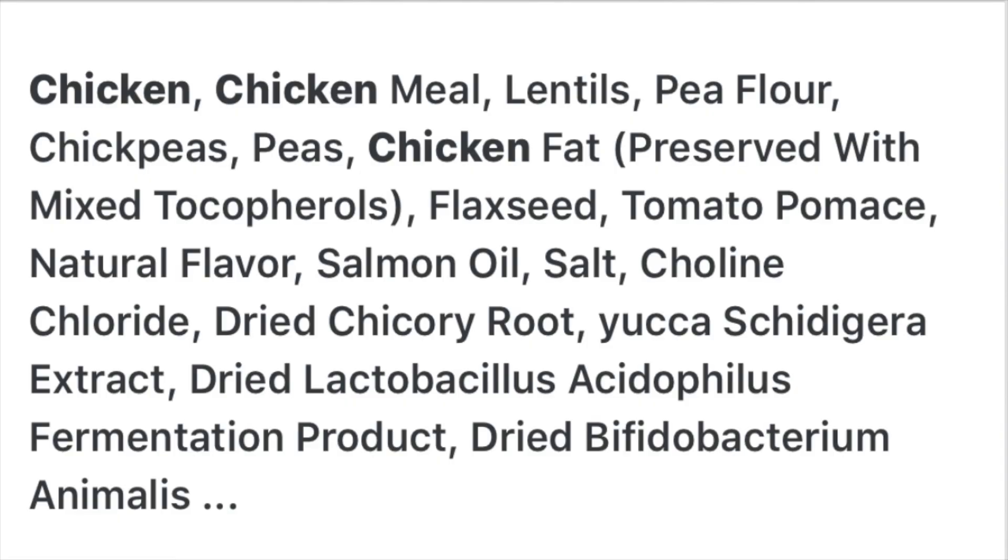Now moving on to the Petco brand — WholeHearted grain-free chicken formula. Its ingredients are: chicken, chicken meal, lentils, pea flour, chickpeas, peas, chicken fat, flaxseed oil, tomato paste, natural flavoring, salmon oil, salt, choline chloride, dried celery root, and a whole bunch of other stuff.